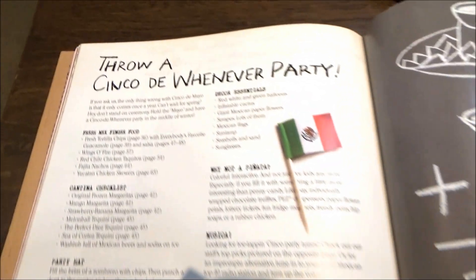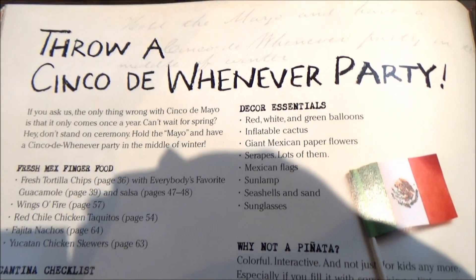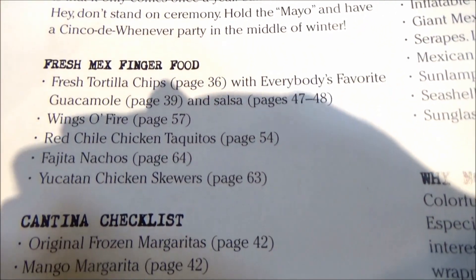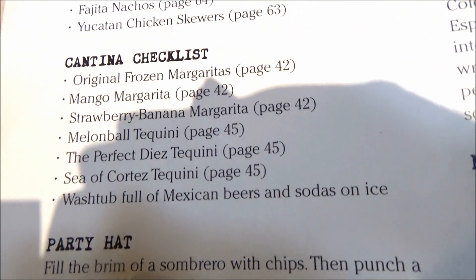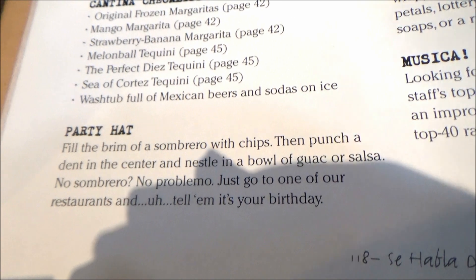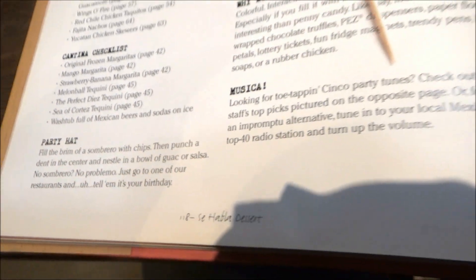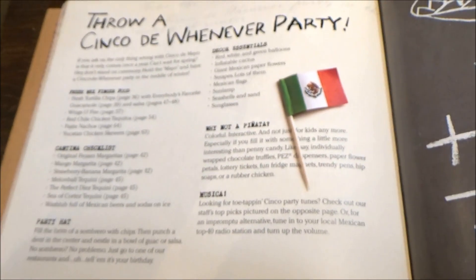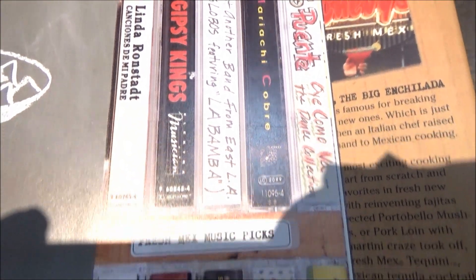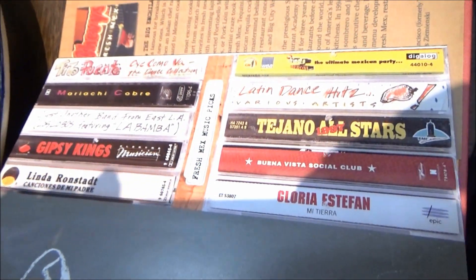The recipes highlighted here, again, stem from the Cinco de Mayo party, which gives you the Fresh Mex think of food — which I highlighted — plus the Cantina Checklist. Those are all your drinks, which they call essentials, plus wardrobe and music. Speaking of music, you'll find their recommendations by way of these cassettes right here — Fresh Mex Music Picks. Seems a little more straightforward.